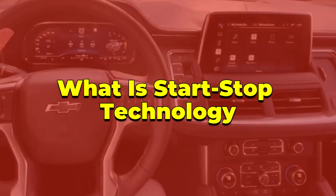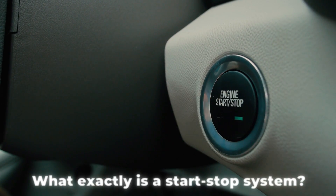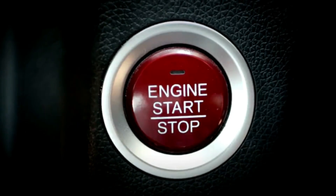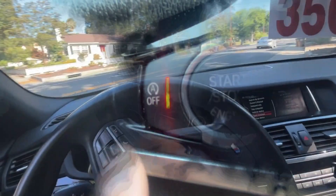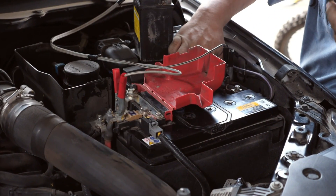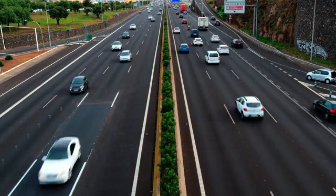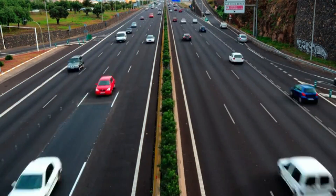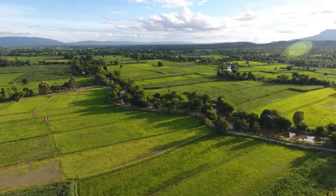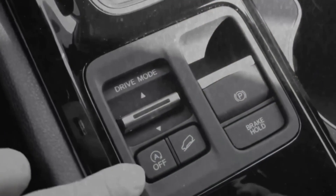What is start-stop technology? Let's start with the basics. It's a feature designed to turn off your car's engine when you're stopped — like at a red light — and then restart it when you're ready to move. The idea is to save fuel and reduce emissions, especially in heavy city driving where stop-and-go traffic is common. On paper, it sounds like a win-win: less gas burned, cleaner air, and more money in your pocket. That's the way it's marketed to us.